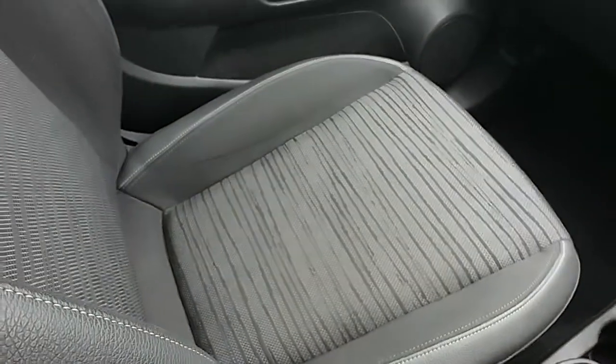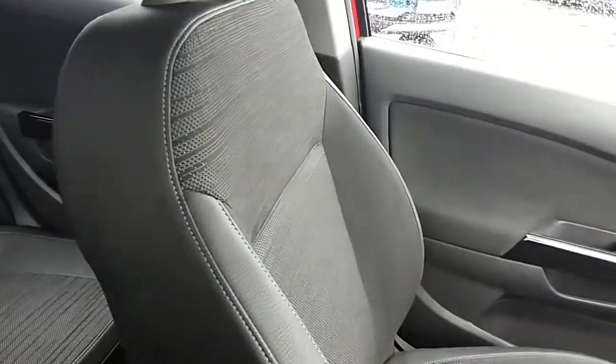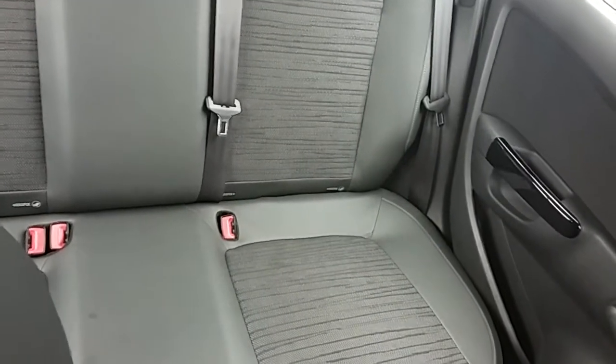Moving on to the seats in this Vauxhall Corsa Excite — half finished in black leather, half in black and grey cotton. The same design is mirrored in the back seats. You also have ISOFIX tethers on there to ensure the safety of any passengers travelling in the rear. There's a good amount of leg space throughout the whole car as well, which ensures comfort.